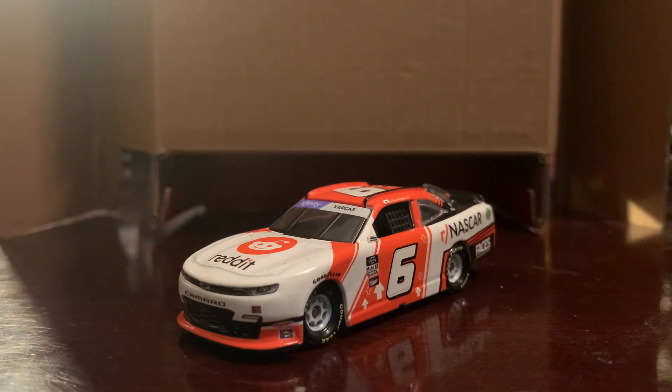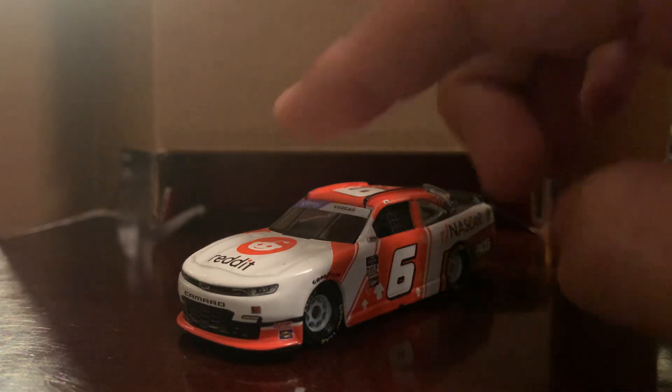I got this diecast for a few reasons: one it's Ryan Vargas, and two it's a JD Motorsports car and I've never had one before, so this will be my first one. Will I get more in the future? Who knows. There's that one that Brennan Poole drove recently, and the one that Eric Estep's podcast covers, but the chances of me getting that are obviously rare.